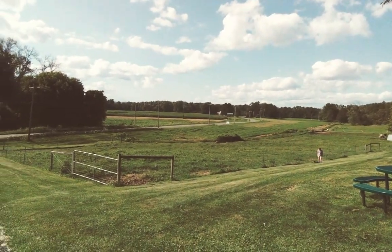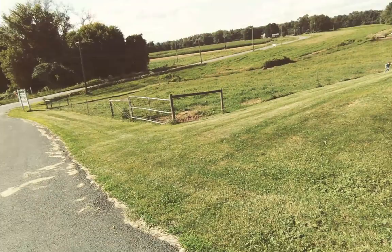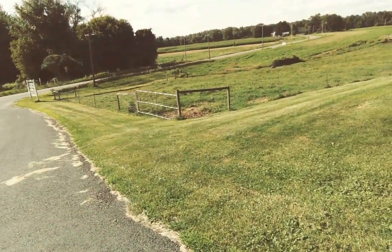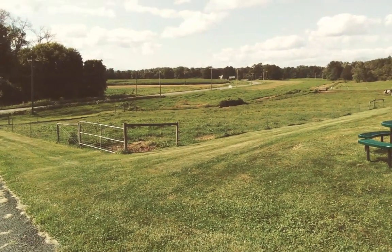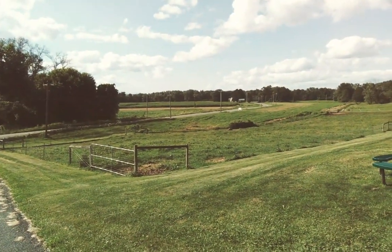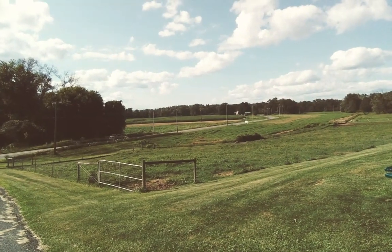That schoolhouse was to serve all the children that were in this neighborhood many, many years ago. Back then, kids couldn't have to walk more than two miles in one direction to a school, so you needed schoolhouses all over the place because there were no buses yet, of course.